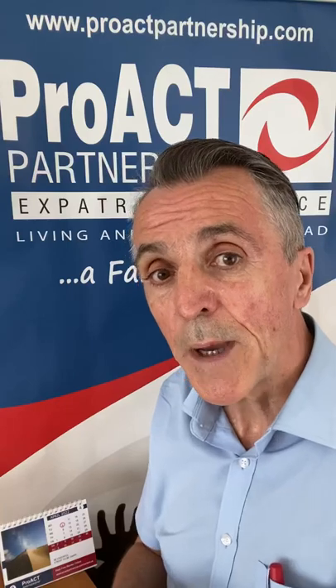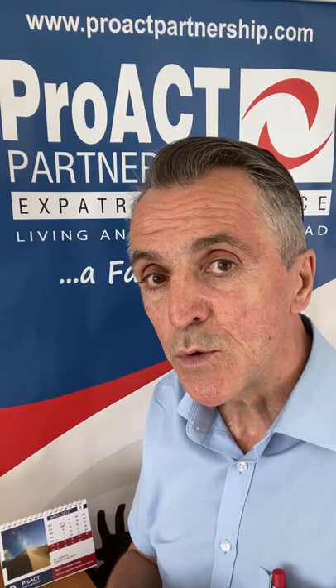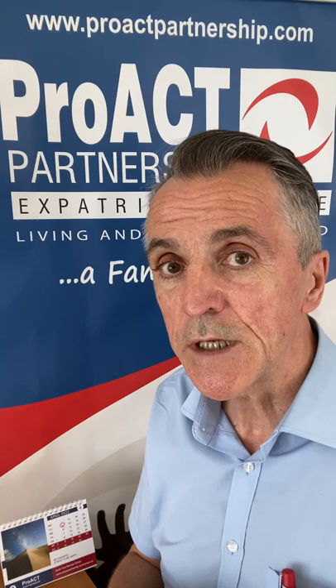Expats starting a business in Cyprus have an interesting dilemma. Social insurance in Cyprus is a flat-rate tax — there are no concessions for new businesses or startups. You have to register for social insurance as soon as you're working and invoicing for services in Cyprus and economic activity.